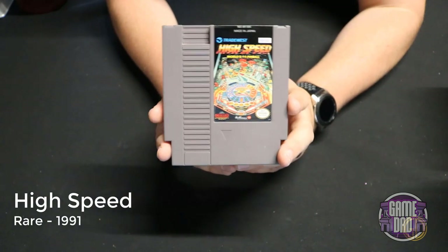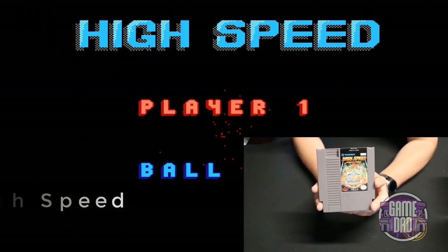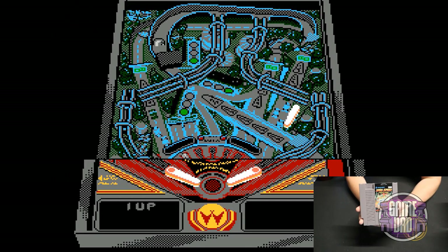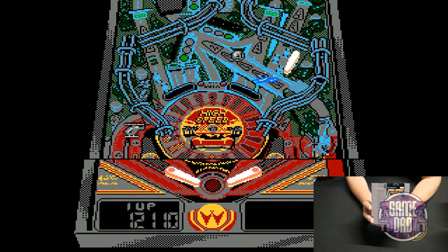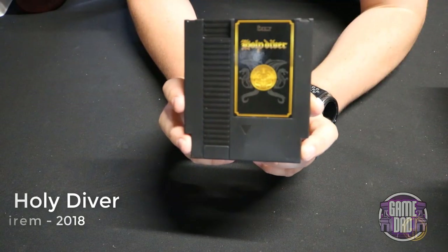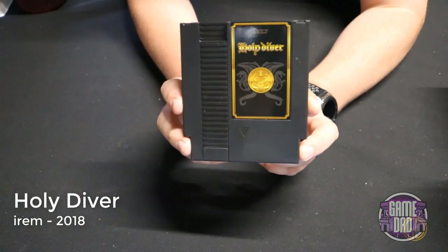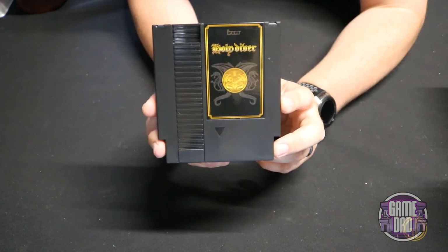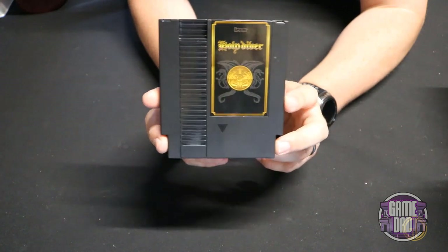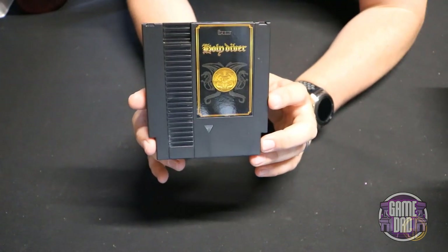High Speed released by Rare in 1991 lets you play classic pinball action. The graphics aren't very good even by NES standards and the split-screen is a little weird, but it is pinball. Holy Diver released by Irem, re-released in 2018 as a worldwide version of the original Famicom-only game — in this game you take over as Dio and play through a Castlevania-style game. It's actually really fun.